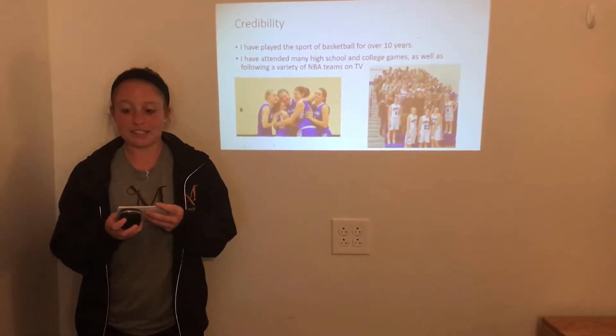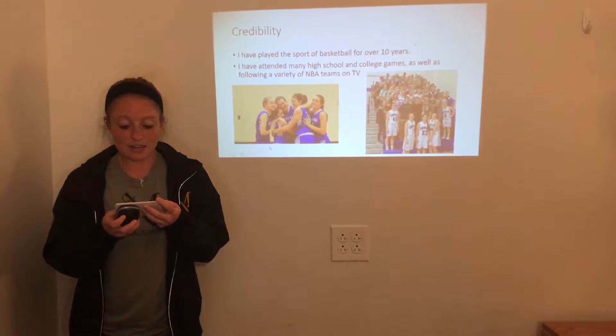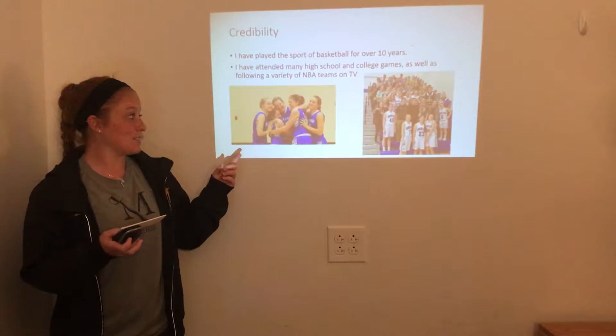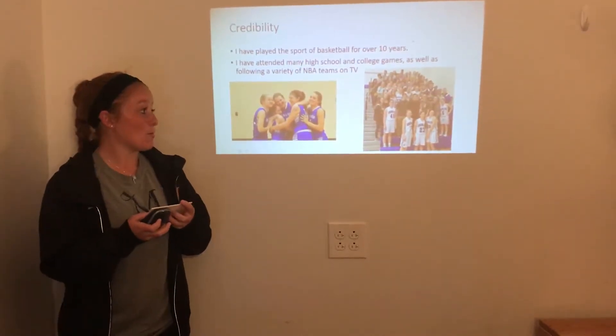My own experience consists of playing the sport for over 10 years and attending many high school and college games. As you can see, this is my team in the first picture. This was after we won the game to get into playoffs, and the second picture was our home opener.